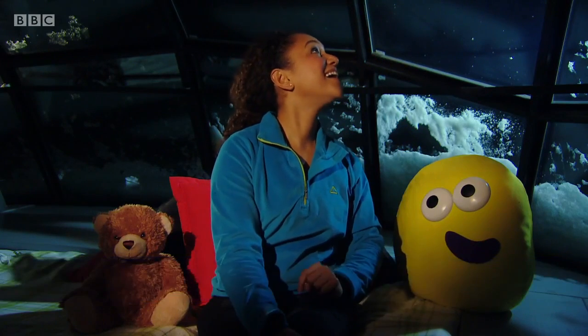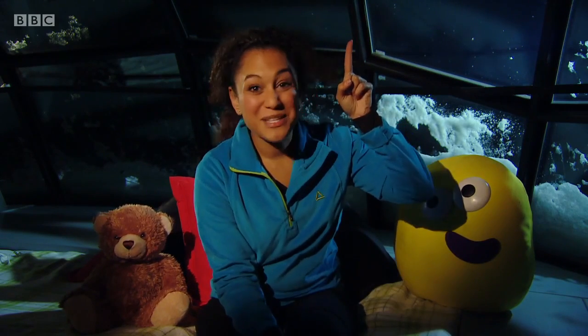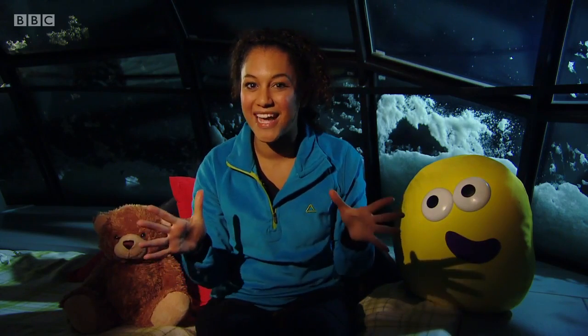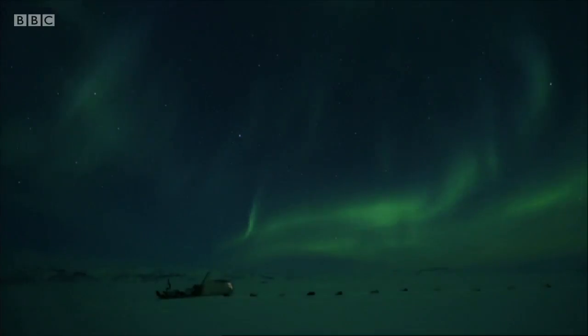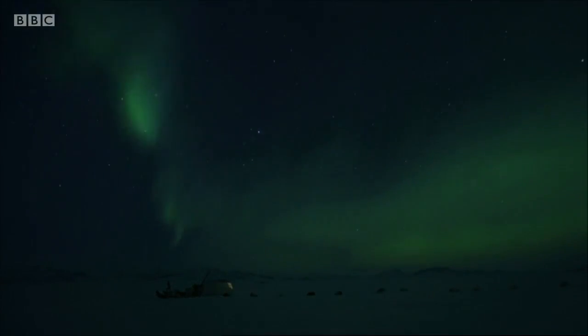I can see the North Star out of my igloo window. I'm in a place called Lapland, which is very near the North Pole. And the North Star is right above my head. While I'm here, I'm hoping to be really lucky and to see something incredibly special in the night sky — the Northern Lights. The Northern Lights are caused by the sun. People travel from all over the world just to see them. They look amazing. I hope I'm really lucky and get to see them tonight.